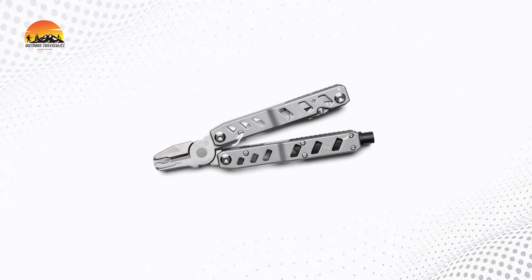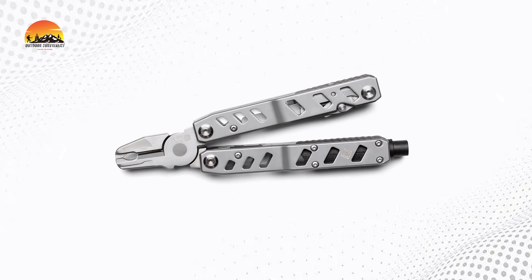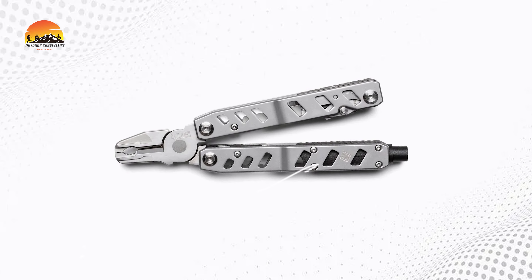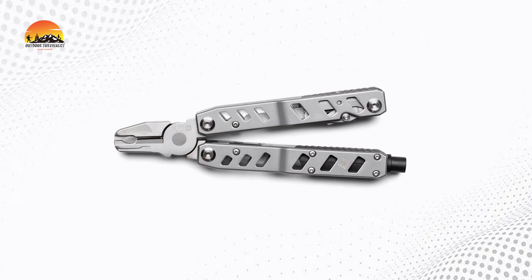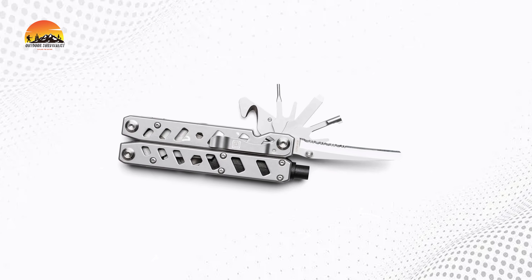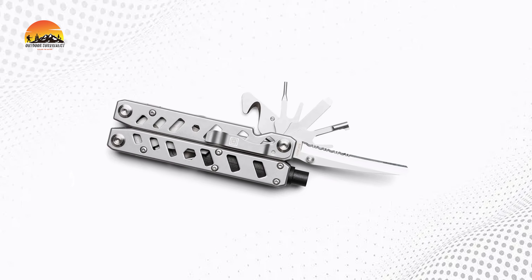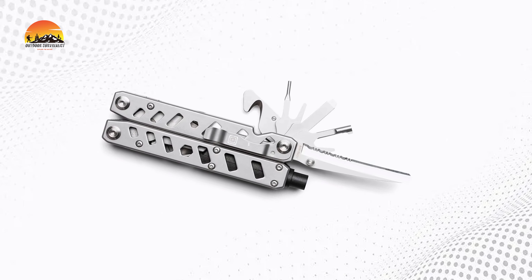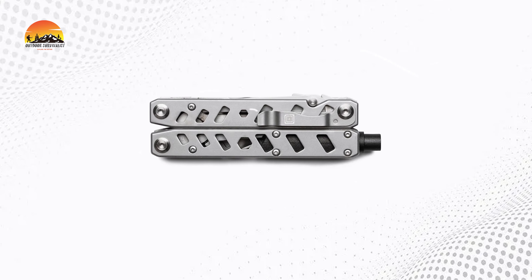Additional features include flex cuff cutters, an oxygen wrench, round and flat pliers, a belt cutter with pry tip, cuff key, double lock mechanism, and a one-quarter hex socket. Made from durable stainless steel with a 3CR13 steel blade and belt cutter, the LE-EMT Multi-Tool 2.0 is built to withstand the rigors of daily use. Be ready for anything with this reliable multi-tool by your side.